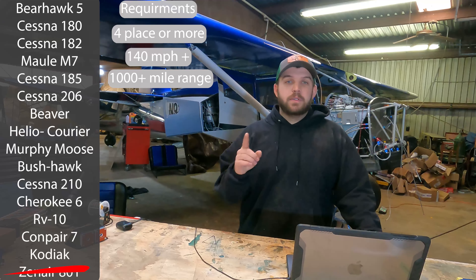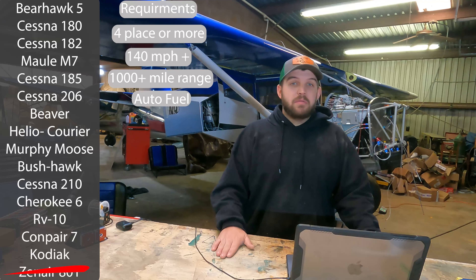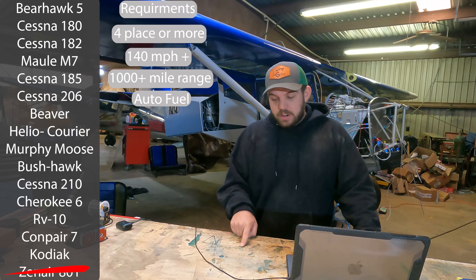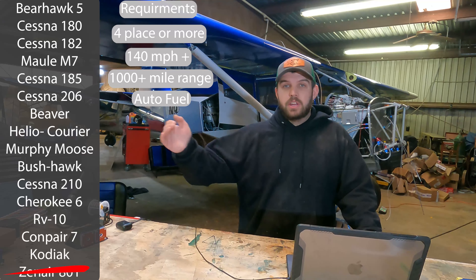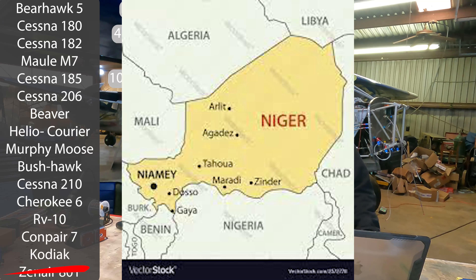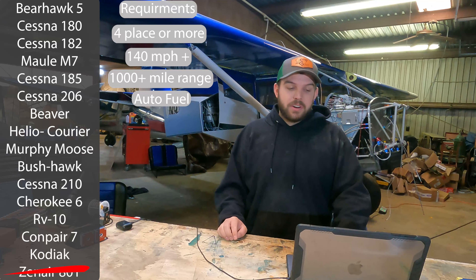The next criterion is auto fuel capable — this is where it gets interesting. We don't have any avgas in country and very little jet fuel. We have jet fuel at one airport, the main airport on the far western end of the country. So we'd lose all ability to refuel away from home base and would have to tanker fuel there and back on every single flight. Everything that doesn't burn auto fuel is getting kicked off the list. So Kodiak and Compair 7 are both gone.